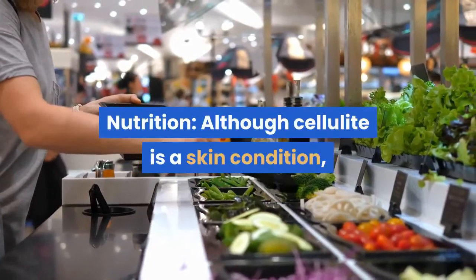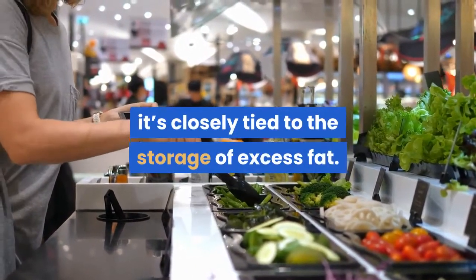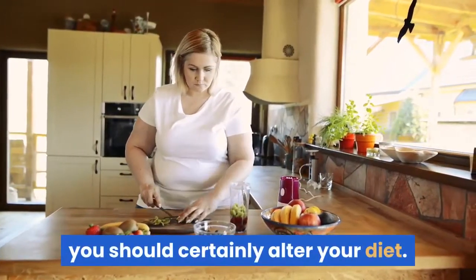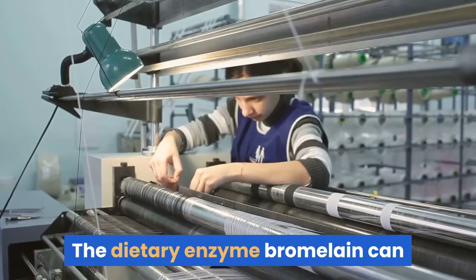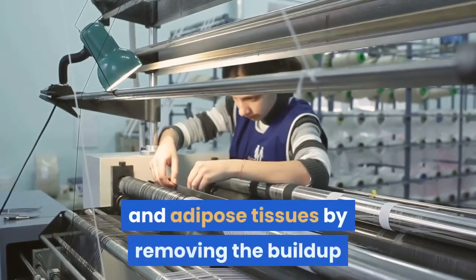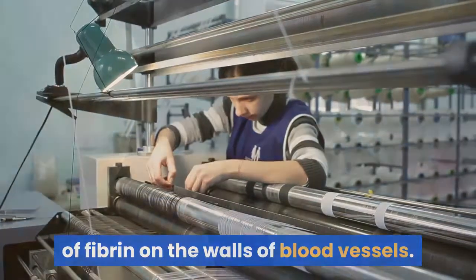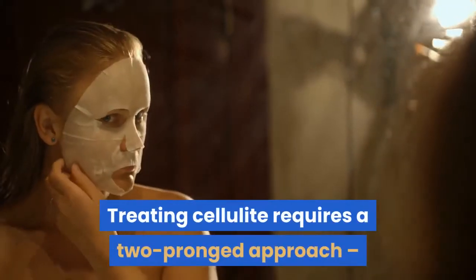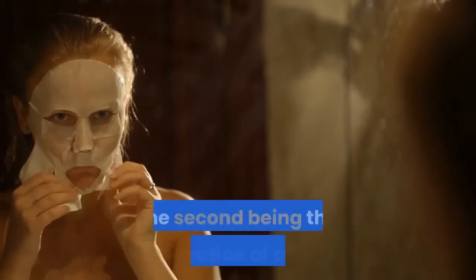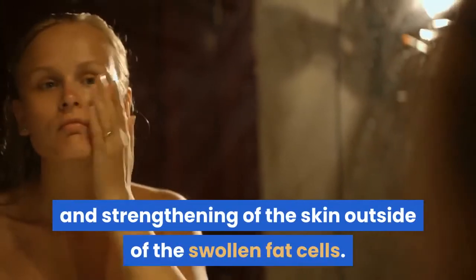Nutrition: although cellulite is a skin condition, it's closely tied to the storage of excess fat. If you are significantly overweight, you should certainly alter your diet. The dietary enzyme bromelain can improve overall circulation to your skin and adipose tissues by removing the buildup of fibrin on the walls of blood vessels. Treating cellulite requires a two-pronged approach — one being the shrinking of the fat cells themselves, the second being the regeneration of collagen and strengthening of the skin outside of the swollen fat cells.